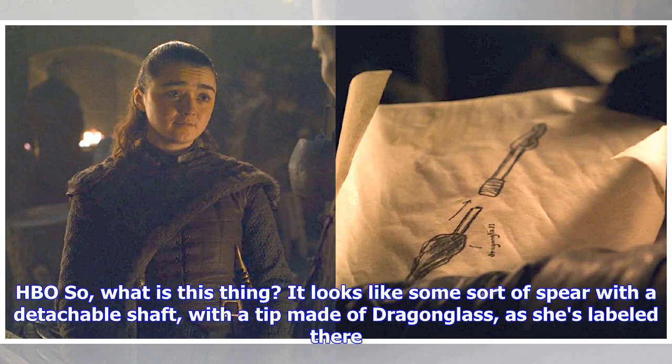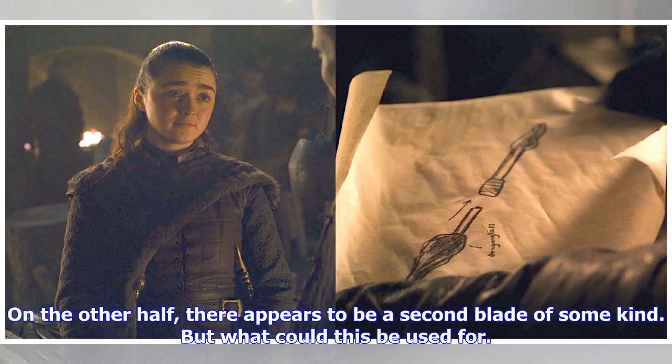What is this thing? It looks like some sort of spear with a detachable shaft, with a tip made of dragonglass, as she's labeled there. On the other half, there appears to be a second blade of some kind. But what could this be used for?